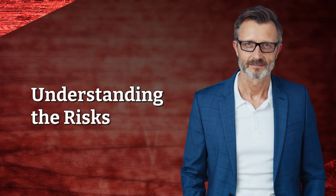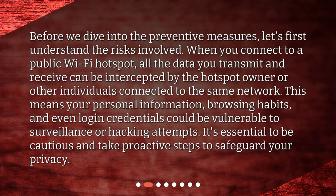Understanding the risks. Before we dive into the preventive measures, let's first understand the risks involved. When you connect to a public Wi-Fi hotspot, all the data you transmit and receive can be intercepted by the hotspot owner or other individuals connected to the same network. This means your personal information, browsing habits, and even login credentials could be vulnerable to surveillance or hacking attempts. It's essential to be cautious and take proactive steps to safeguard your privacy.